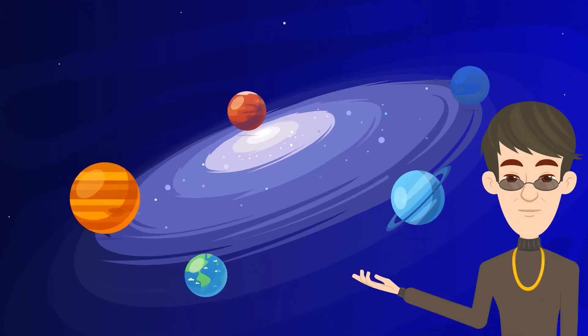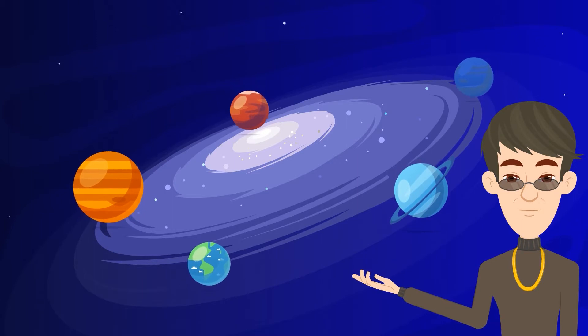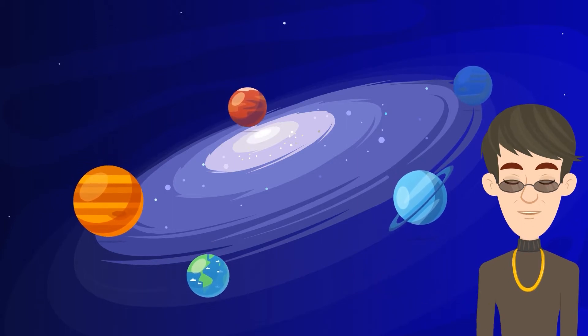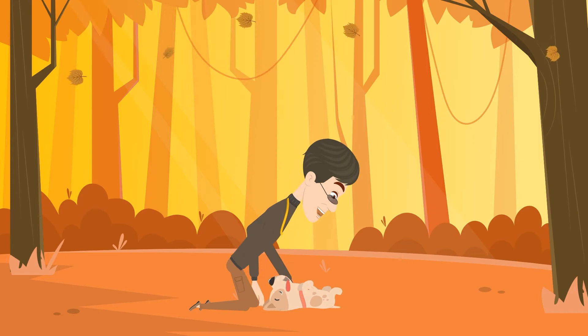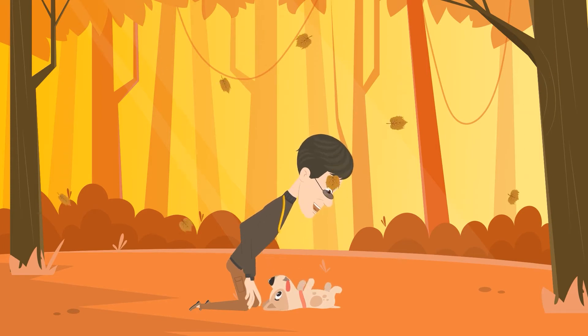In astronomy, it refers to the habitable zone around a star where a planet can possibly host life because it's neither too hot nor too cold. But Goldilocks zone can also refer to the autumn or fall season because, among the four seasons, it's in the fall when the temperature is just right for many.